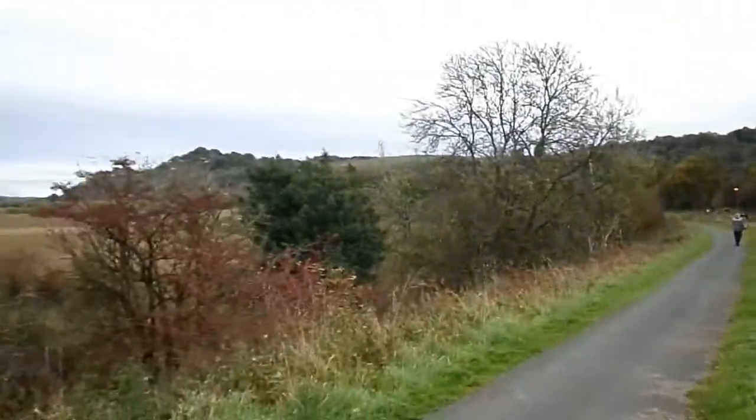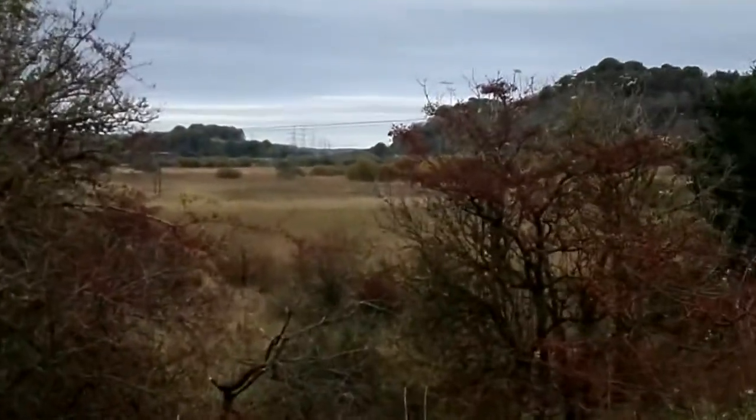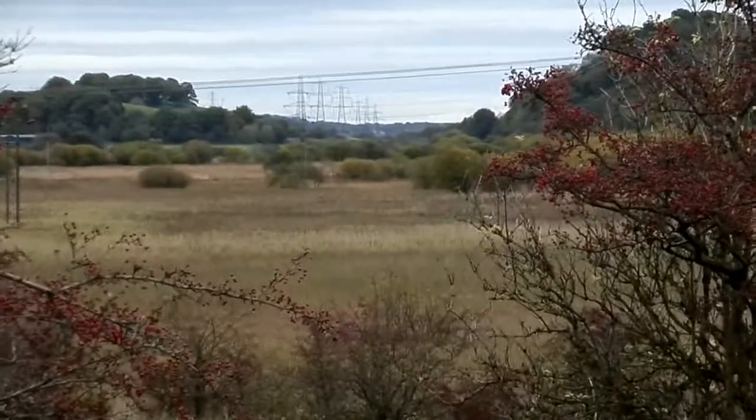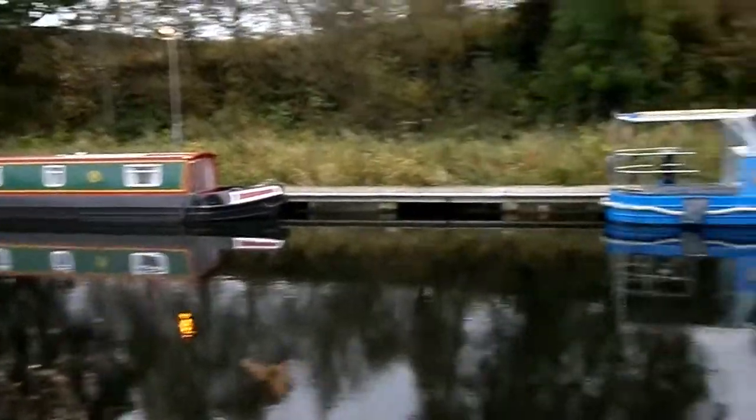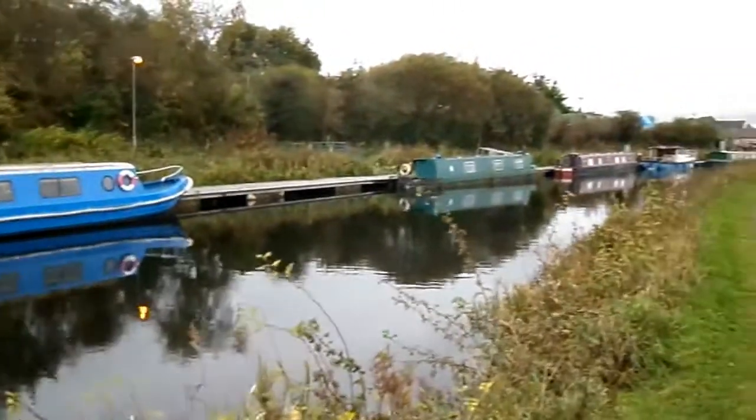This is the view looking towards Falkirk and the Falkirk Wheel. Quite a bit of wildlife on this section of canal could be seen, with the swan and the cygnets.